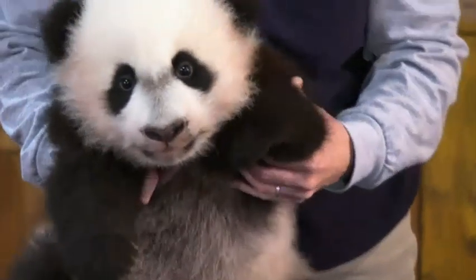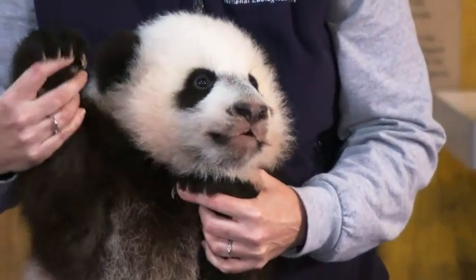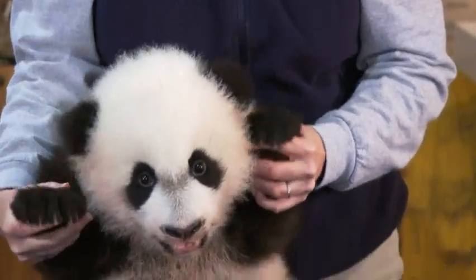We expect the pandas will be back in China when they're about four years old — that's a good age for them to leave here, go there, and get ready to be part of the breeding program. So we're just starting to prepare him for that life from the moment he's born.